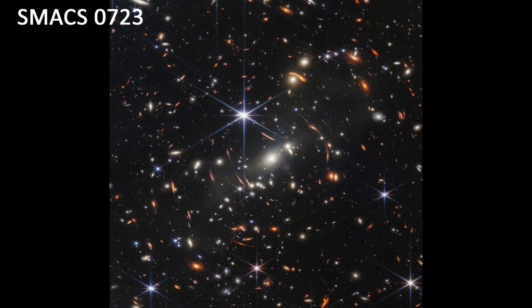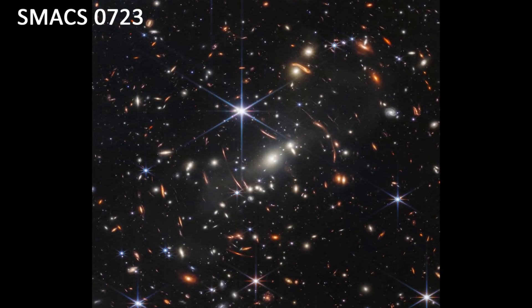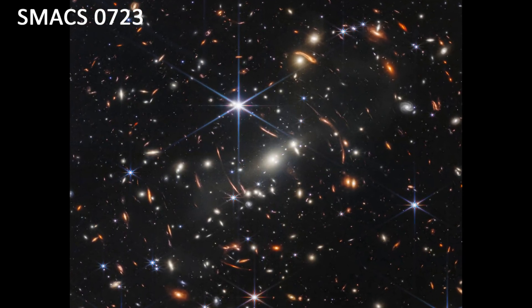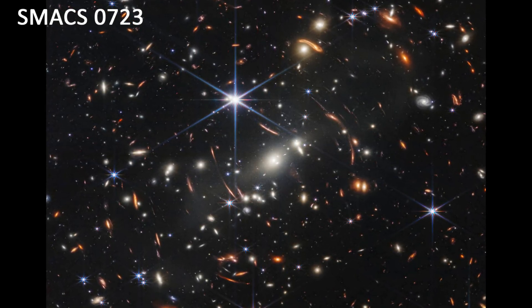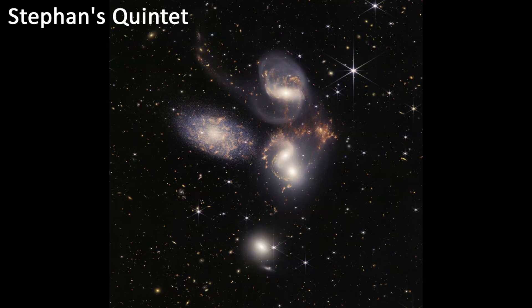SMACS 723. This image shows a cluster of galaxies called SMACS 723, which acts as a gravitational lens, magnifying and distorting the light from galaxies behind it. This allows us to see some of the most distant galaxies ever seen, dating back to just 300 million years after the Big Bang.